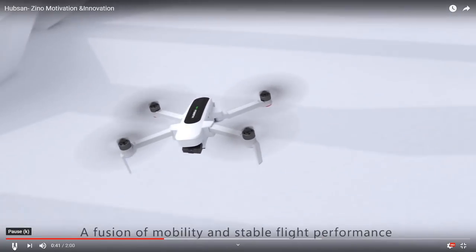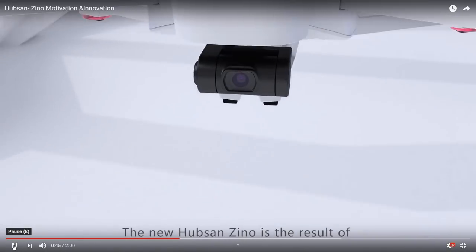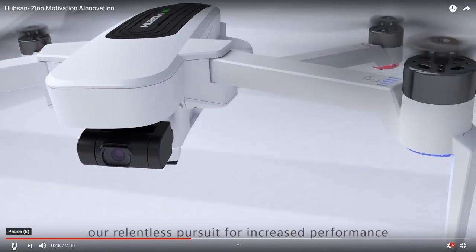A fusion of mobility and stable flight performance. The new Hubsan Xeno is the result of our relentless pursuit for increased performance. Hey, watch out for that tree!